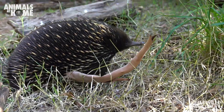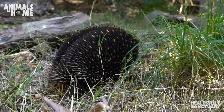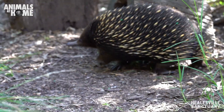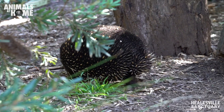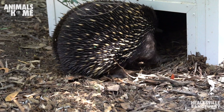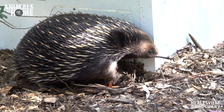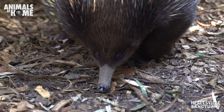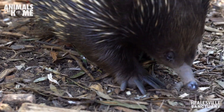A lot of people ask, because of their spiky appearance, whether echidnas are related to hedgehogs or porcupines. They're not closely related to those animals at all. They're actually from a group called monotremes, which is basically just echidnas and platypuses. They are egg-laying mammals — they do have a pouch, but it's not a proper pouch like marsupials. Females have more of a temporary pouch when they lay an egg, which they carry around and incubate.